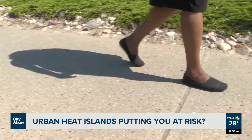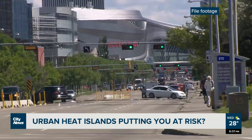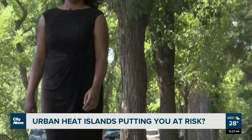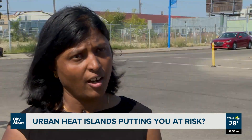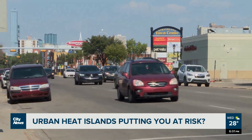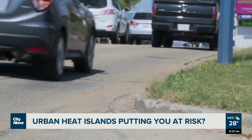Researchers at the University of Alberta found these hot spots through a neighborhood study and discovered the north side of Edmonton is hotter than the south side. Urban heat islands are mainly caused by man-made structures replacing natural areas — increasing buildings, parking lots, and roads all contribute to increasing urban heat islands.